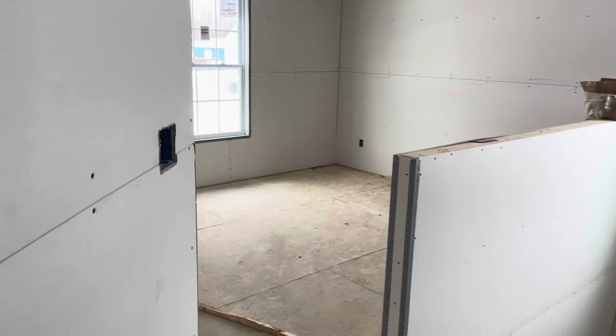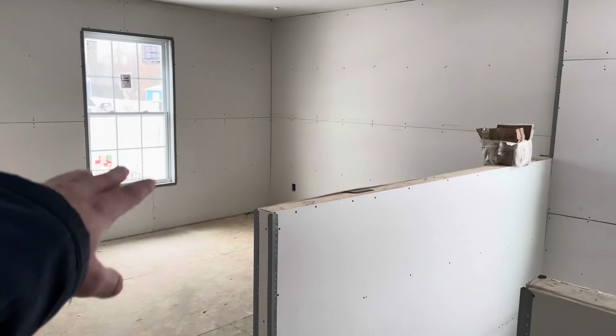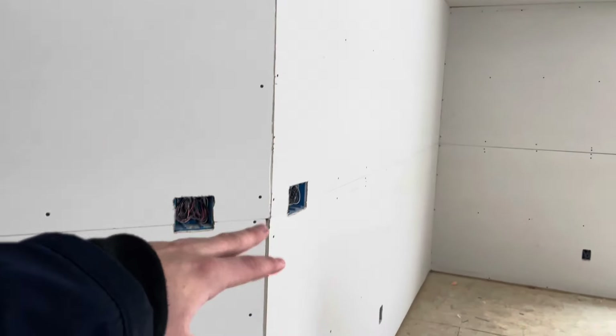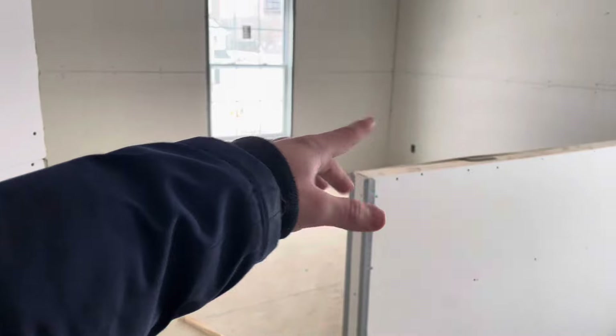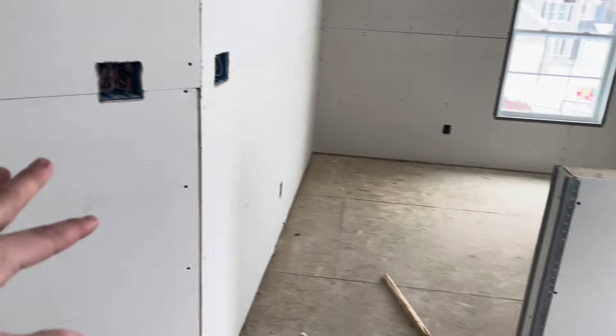Moving upstairs, the first thing you'll have is our gaming room — it's going to be a loft area with a nice little window. On this side maybe a TV, couch on that side. We're going to make it a really cool gaming room, that'll be really fun.